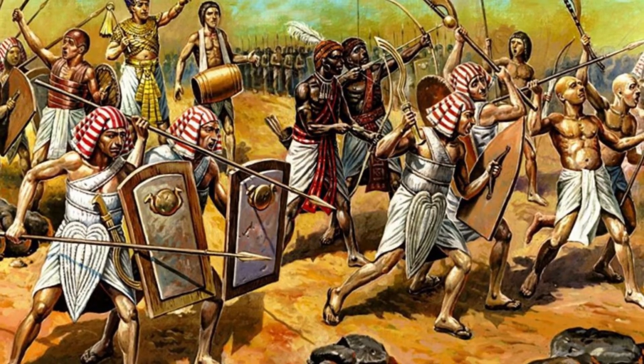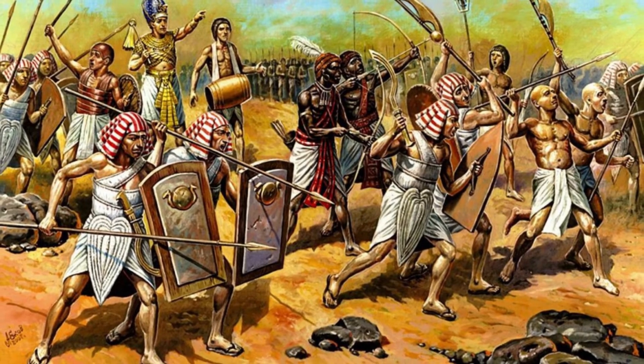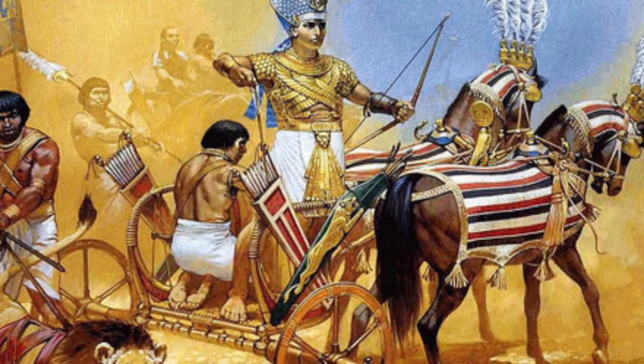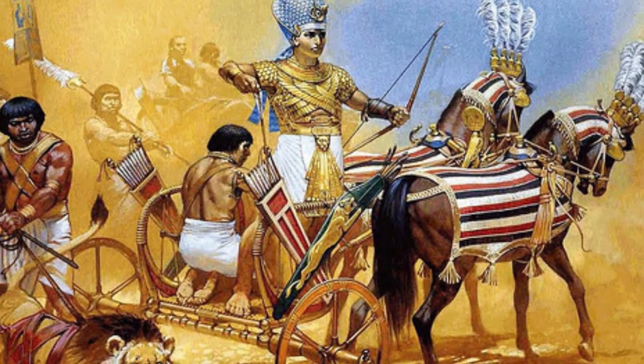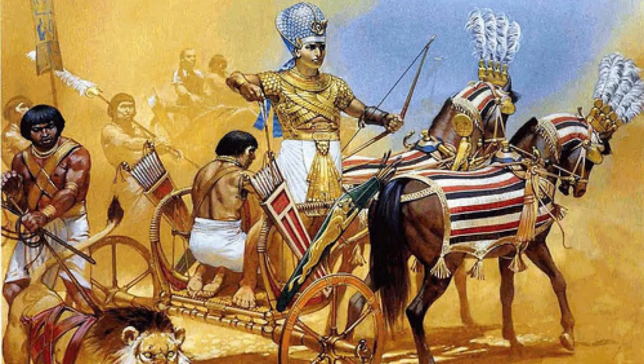Their armor was made from textile wraps stiffened by animal glue, but aside from deflecting a long-range arrow, they wouldn't have been very effective as armor. The most elaborate and protective armor was reserved for the charioteers, who wore long coats of bronze scales, giving them the appearance of large, upright lizards.